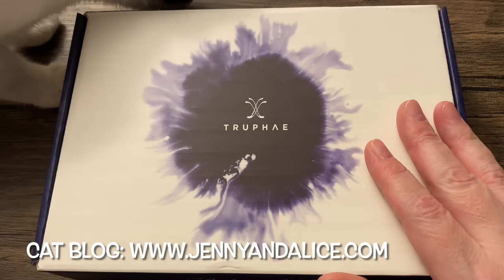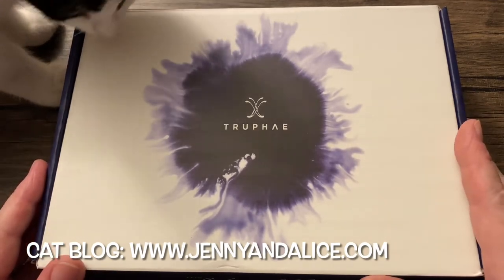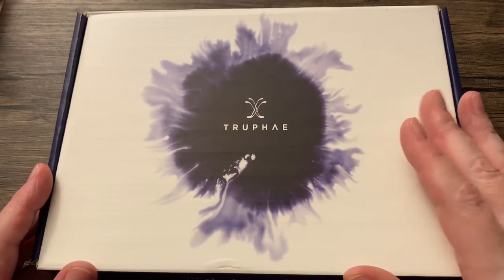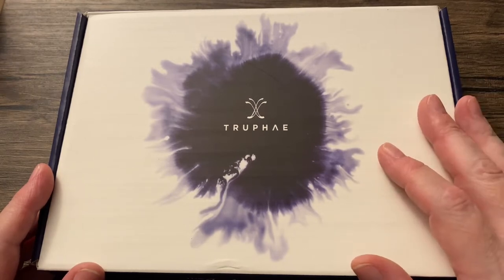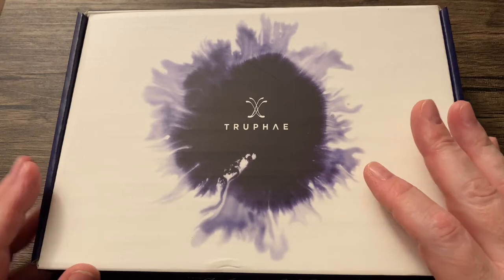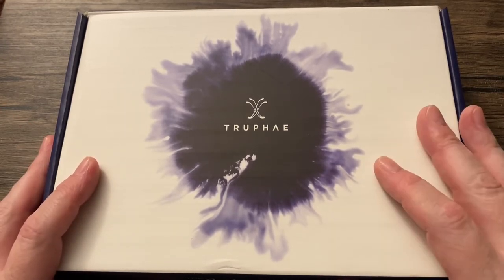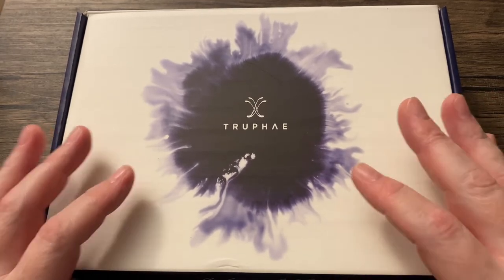Specifically, it is the Inkmeister pen box, and it's the premium version. So basically, with the regular version, which is $25 per month, you get five four-milliliter ink samples plus a decent pen. For five dollars more, you can skip the samples and just get a full-size bottle of ink plus a decent pen.